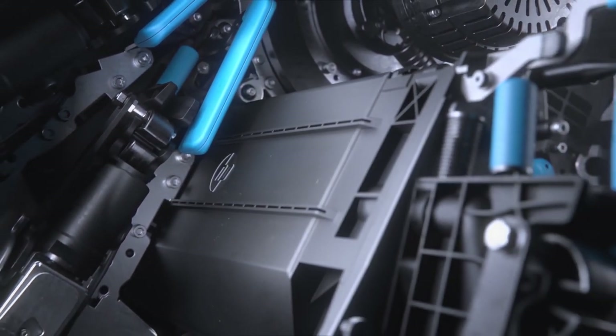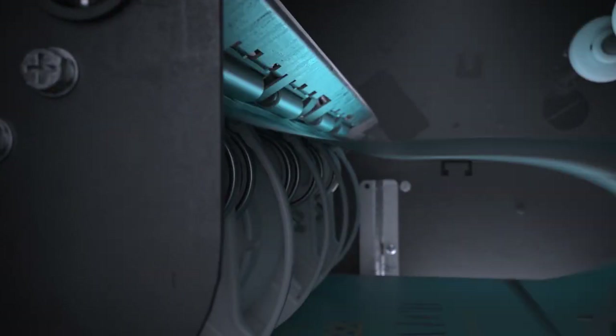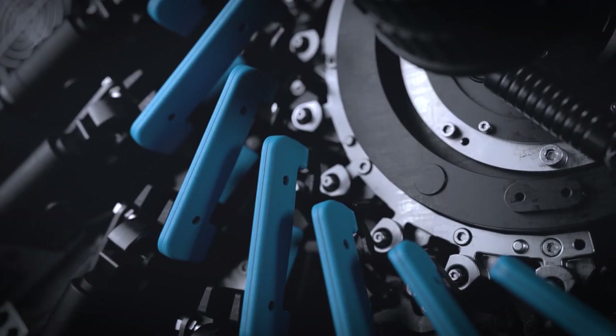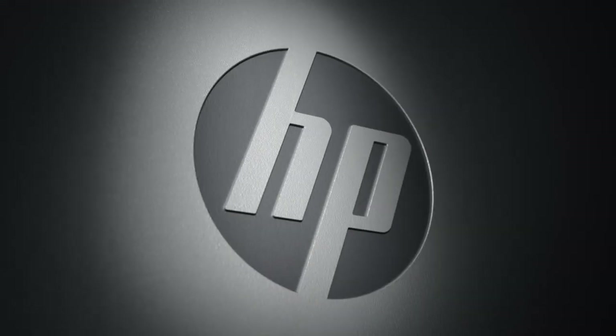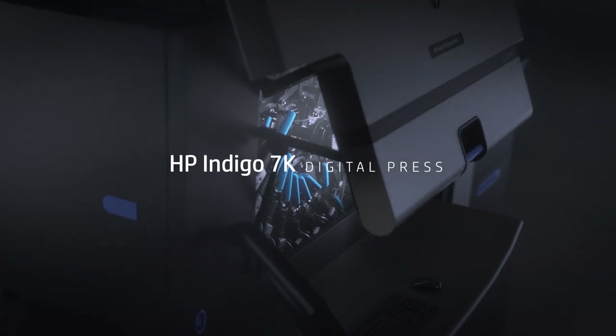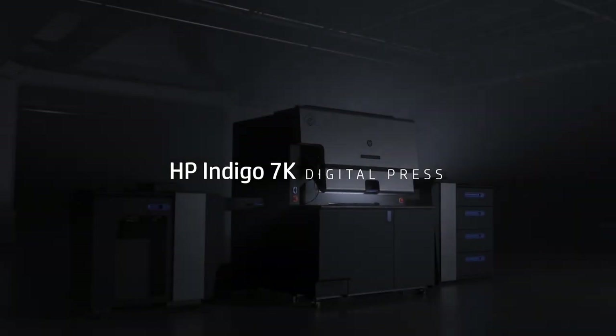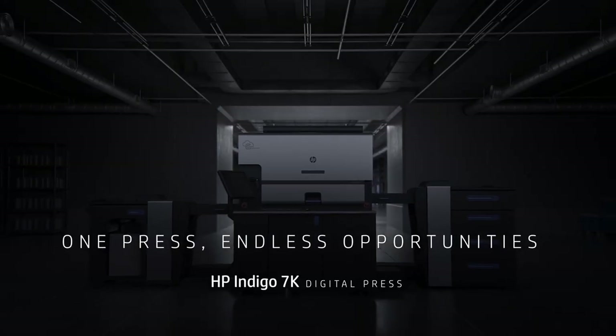A world of opportunities lies in a press that will revolutionize what's possible — through high-value applications, exceptional productivity and uncompromised robustness. Introducing the HP Indigo 7K Digital Press, based on the world's best SRA3 production platform. One Press. Endless opportunities.